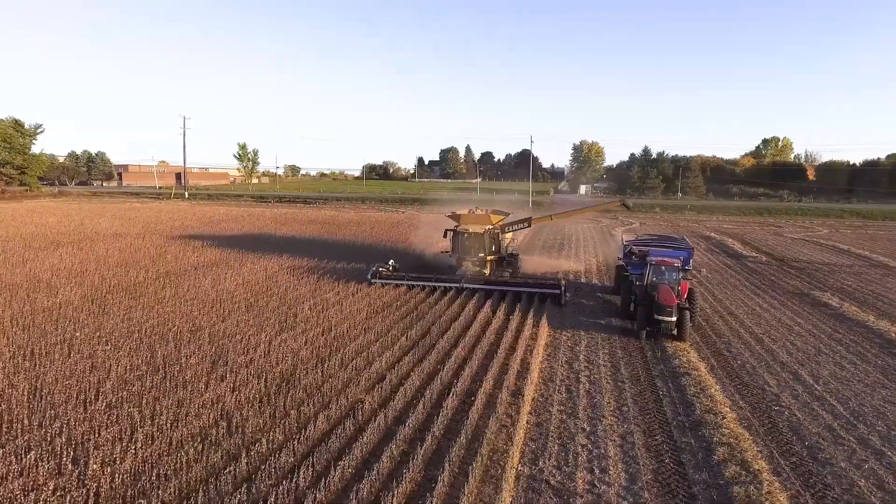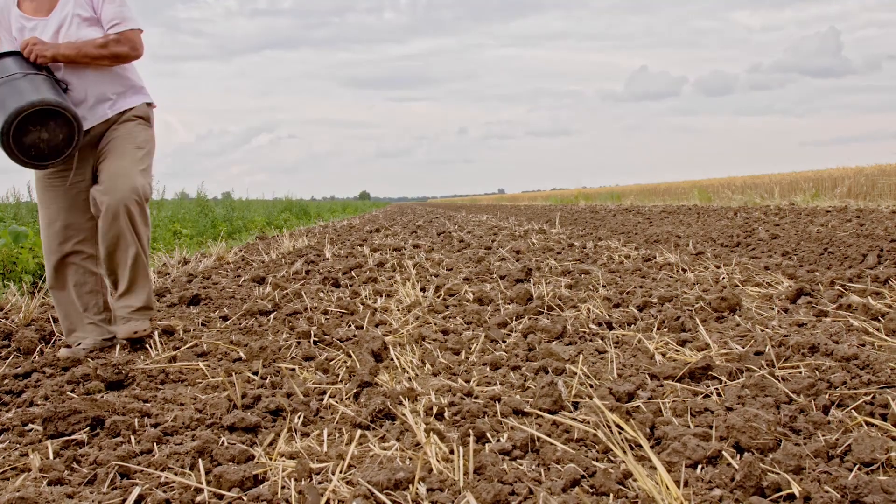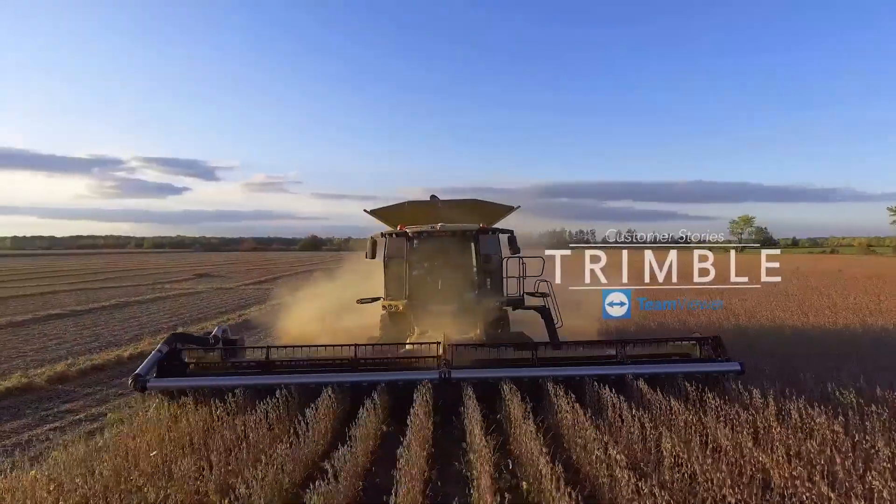Back when my grandfather was growing up, they used to just take a bag of seed and throw it on the ground and whatever grew, grew. With today's technology and the way that we farm today, farming is a science now.